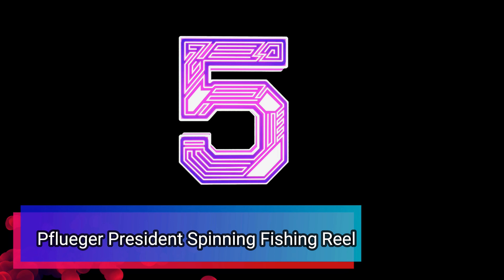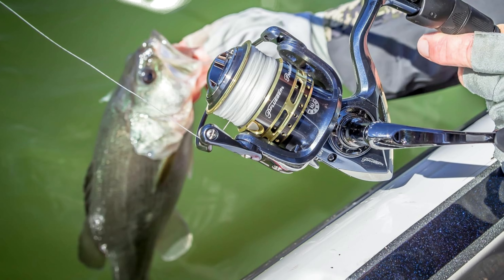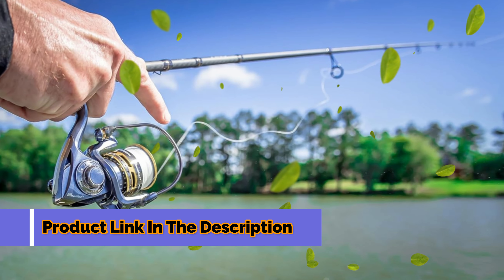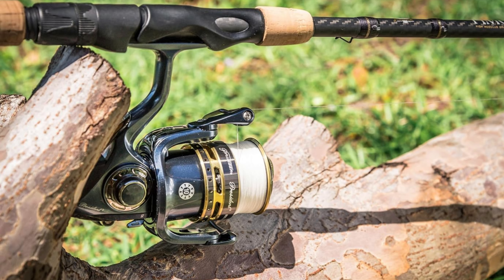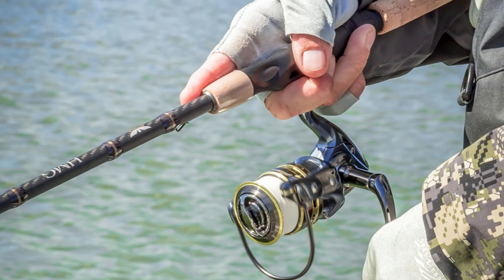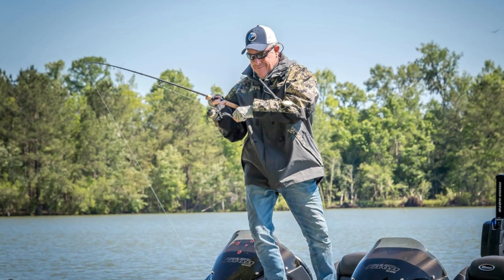Number 5: Pflueger President Spinning Fishing Reel. Meet the Pflueger President Spinning Reel — a reel that's as smooth as it is affordable, combining high-quality performance with unbeatable value. This reel is the smart choice for anglers of all skill levels. The Pflueger President's graphite body and rotor make it lightweight and corrosion-resistant, while the aluminum handle and soft-touch rubber knob add comfort for extended fishing sessions. Equipped with a 7-ball bearing system and instant anti-reverse, it ensures smooth and controlled operation with every cast and retrieval.